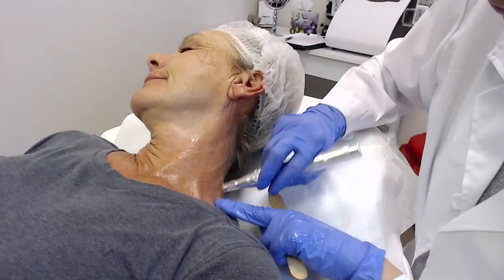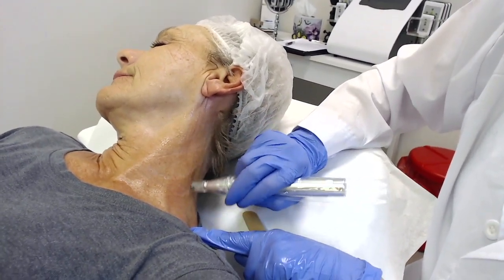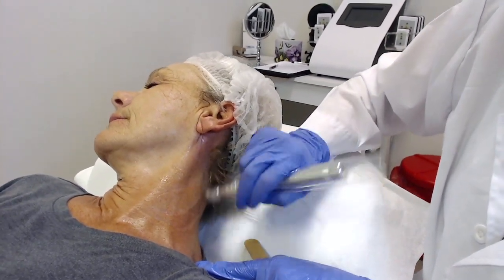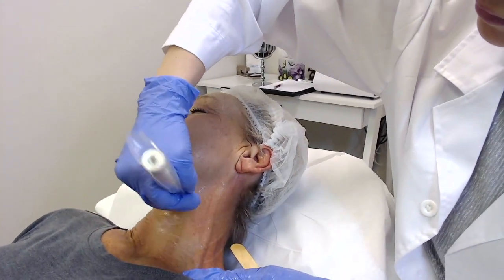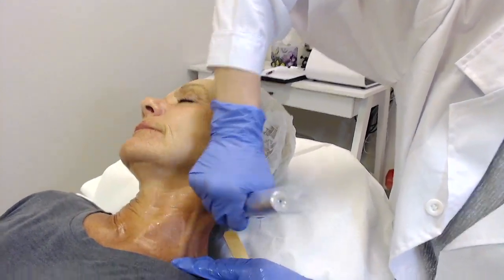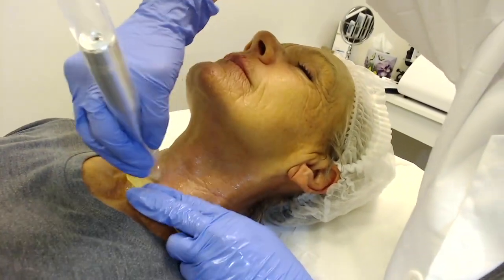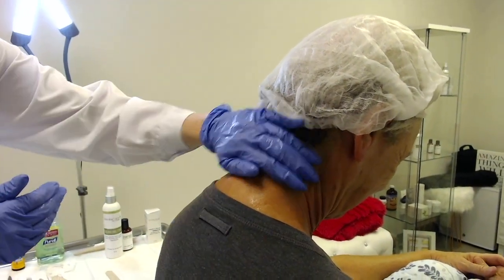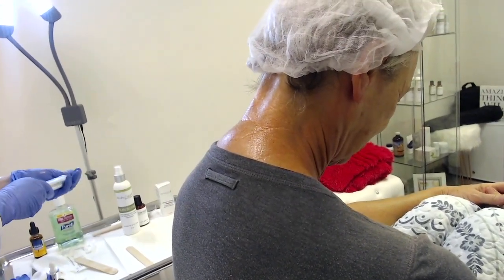Throughout the CIT treatment, you may have to manipulate your client's skin, especially when working on and around the neck. It's easiest if you ask your client to turn the opposite direction of where you need to work so that the skin can tighten and you will not have to pull with the other hand. When you're working on the front of the neck, it's best to ask the client to pull their head up to the sky. Another wonderful technique in tightening the front of the neck is to sit your client up and work on the back of the neck.